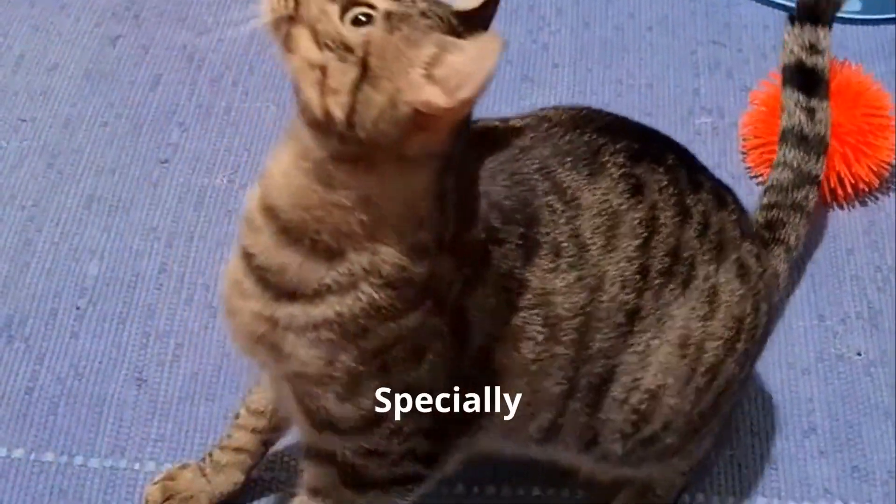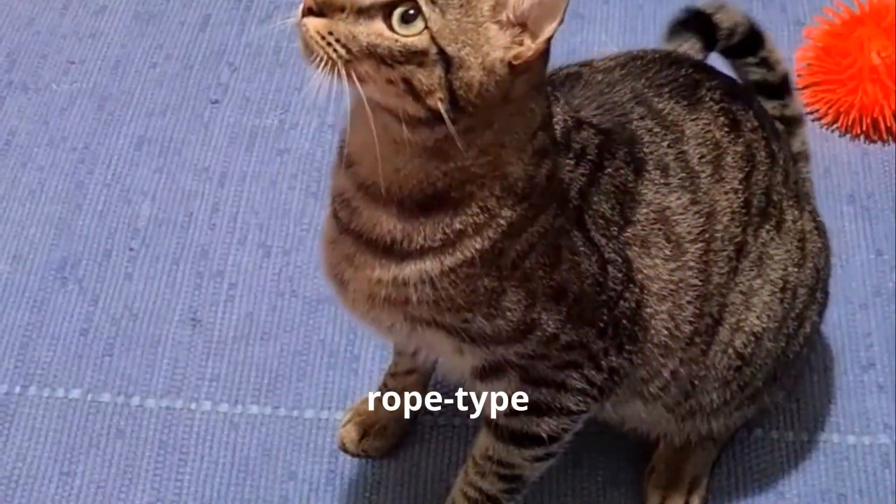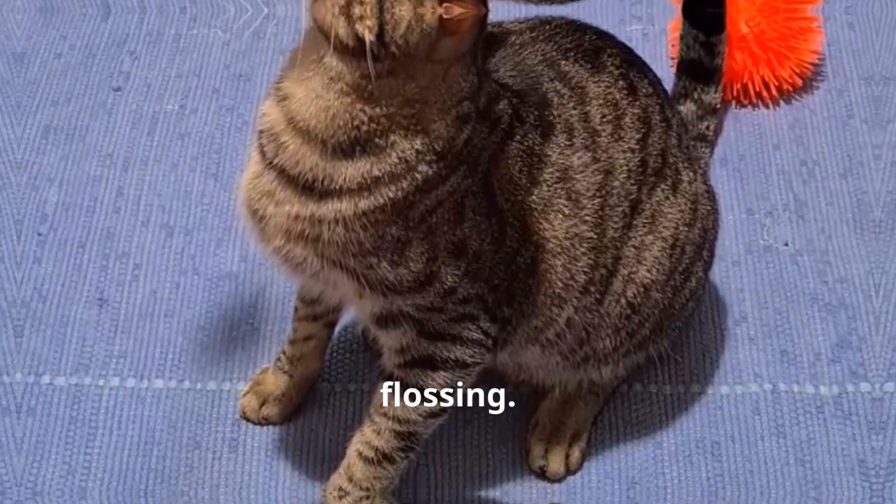Treats and toys: Specially designed oral care treats or rope-type toys can help clean teeth naturally, similar to flossing.